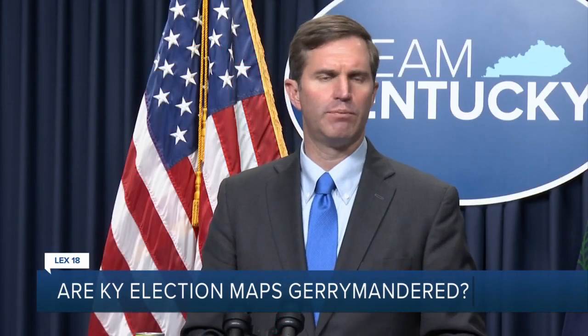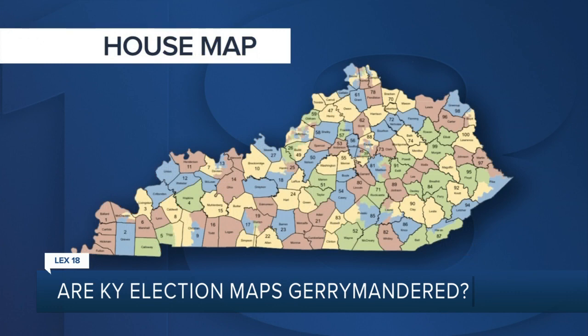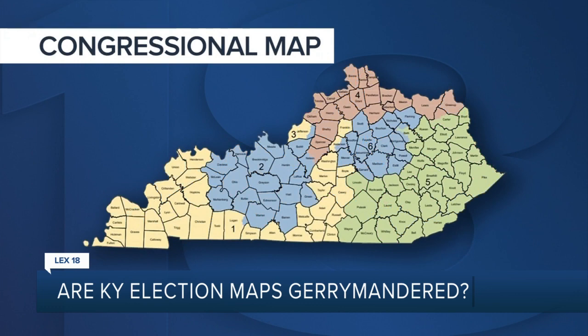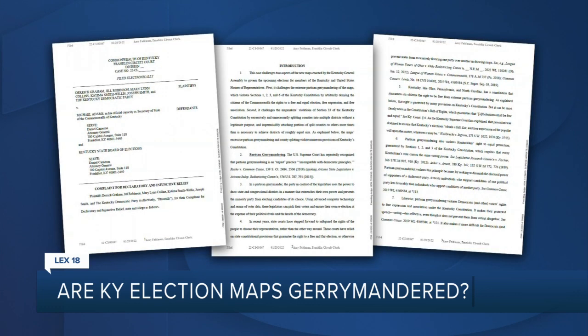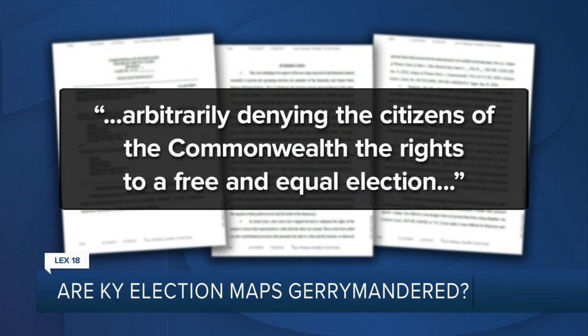A clear example of political gerrymandering. Democrats say the maps made by Republicans are unfair, specifically the Kentucky House map and the Kentucky Congressional map. In a lawsuit that the Kentucky Democratic Party is a part of, they claim the maps involve extreme partisan gerrymandering, which violates the state constitution by arbitrarily denying the citizens of the Commonwealth the rights to a free and equal election.